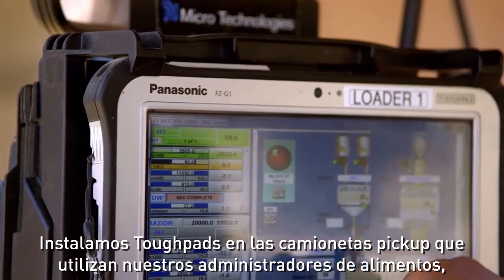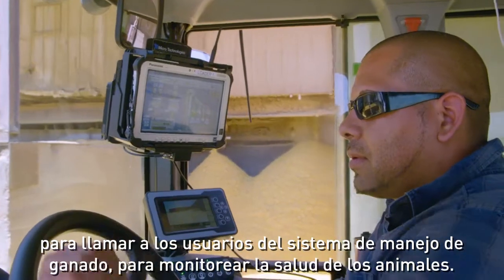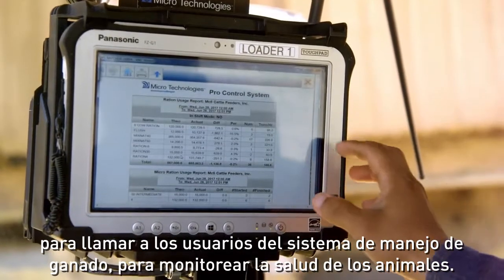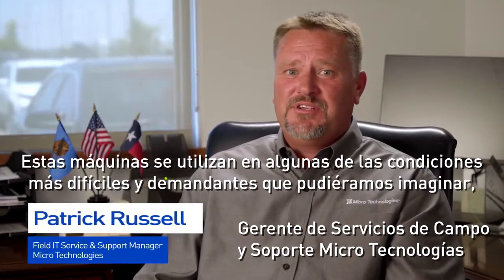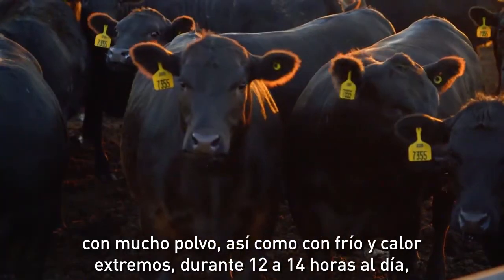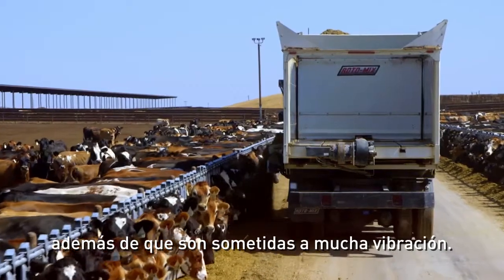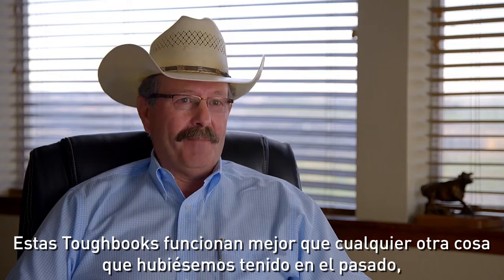The Toughpads are installed in our manager's pickups. Our feed manager uses that to make feed calls. Cattle manager uses it to monitor health. These machines are in some of the toughest and roughest conditions we can think of — extreme hot, extreme cold, dusty 12 to 14 hour days. There's a lot of vibration. These Toughbooks stand up better than anything we've had in the past.